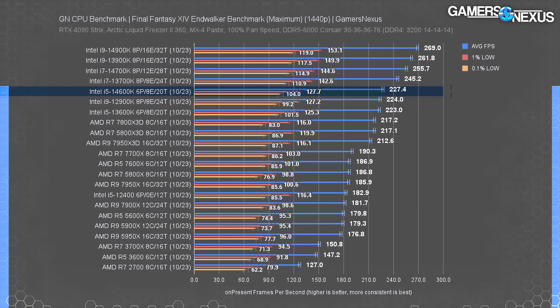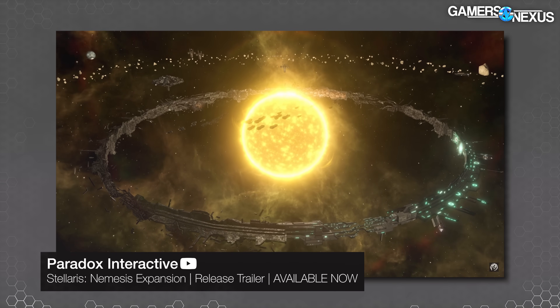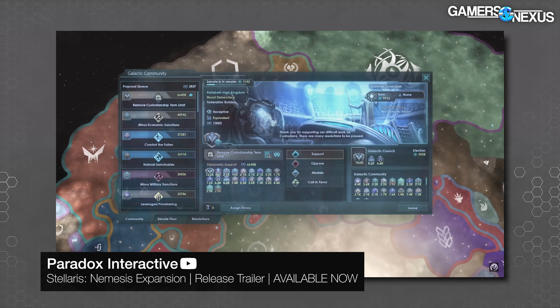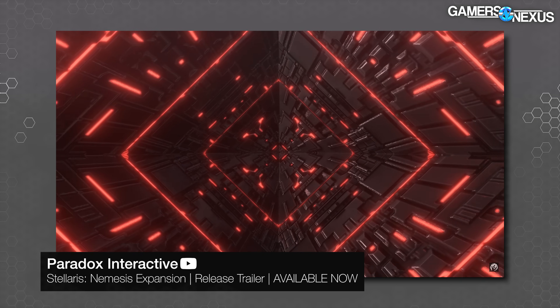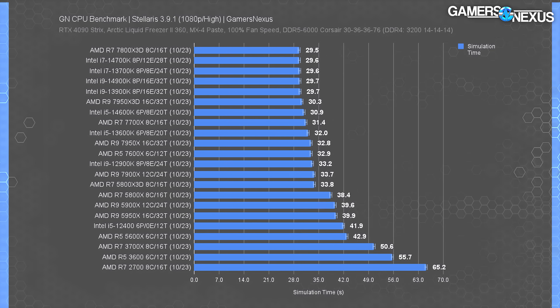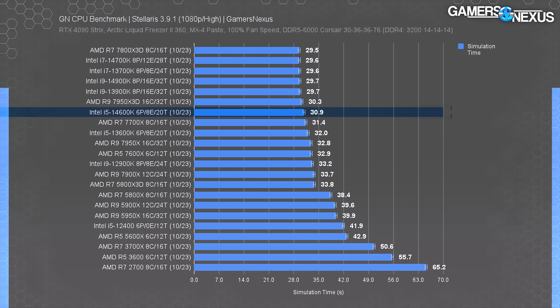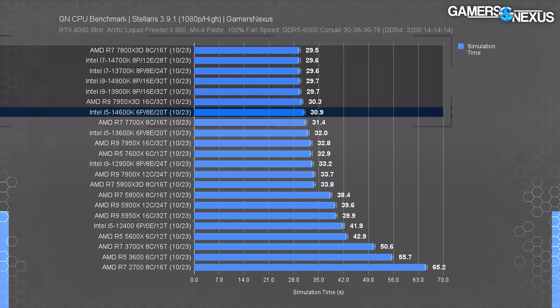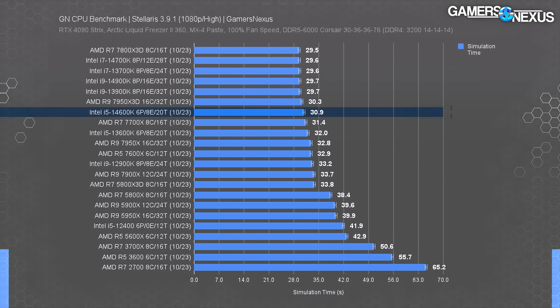Final Fantasy XIV at 1440p was about the same — the 14600K was about 4 FPS ahead of the 13600K, so let's move on. Stellaris is up now. This is a simulation game where we benchmark by sim time, not by FPS. Simulation often doesn't land on the GPU for games, even though the graphics do. As we said in the last two reviews, we're just not seeing scaling past 30 seconds simulation time for a year right now. The CPUs in the range of 30 seconds and better are all functionally the same — they're all within run-to-run variance or error of each other. And like we said last time, this isn't because of Intel's lack of innovation or change — it's just a limitation of the benchmark.